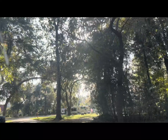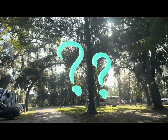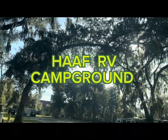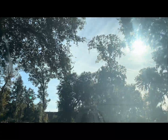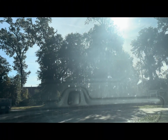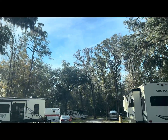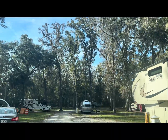Does Hunter Army Airfield host the smallest military campground? I am coming into Lott's Island. I had an appointment here, but I really want to come and see what site I would like once I come over here to Hunter Army Air Force Base. It is a very small military post.